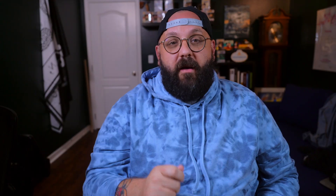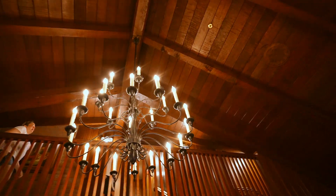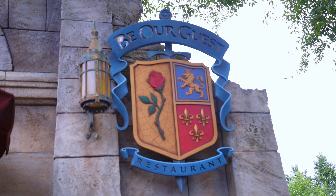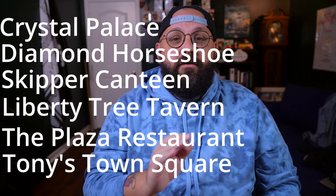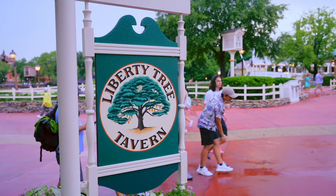Welcome back to the Bears Den. Liberty Tree Tavern is not one of the first places that even I think about when I am looking at dining reservations for the Magic Kingdom. I think this is because Magic Kingdom really has two main table service locations that overshadow all of the others — Be Our Guest Restaurant and Cinderella's Royal Table. Those are the ones that everybody wants to get a reservation at anyway. But there are actually six other table service restaurants inside of Magic Kingdom, including Liberty Tree Tavern.